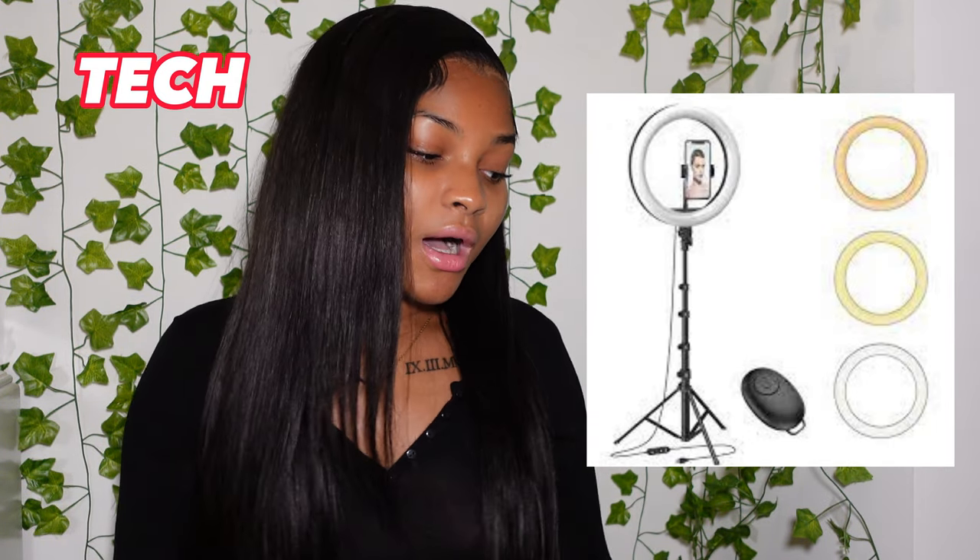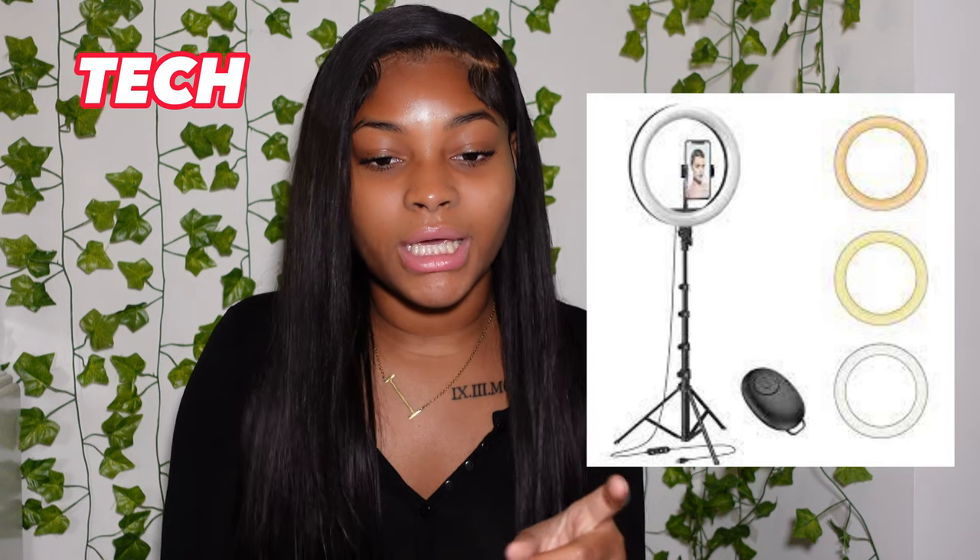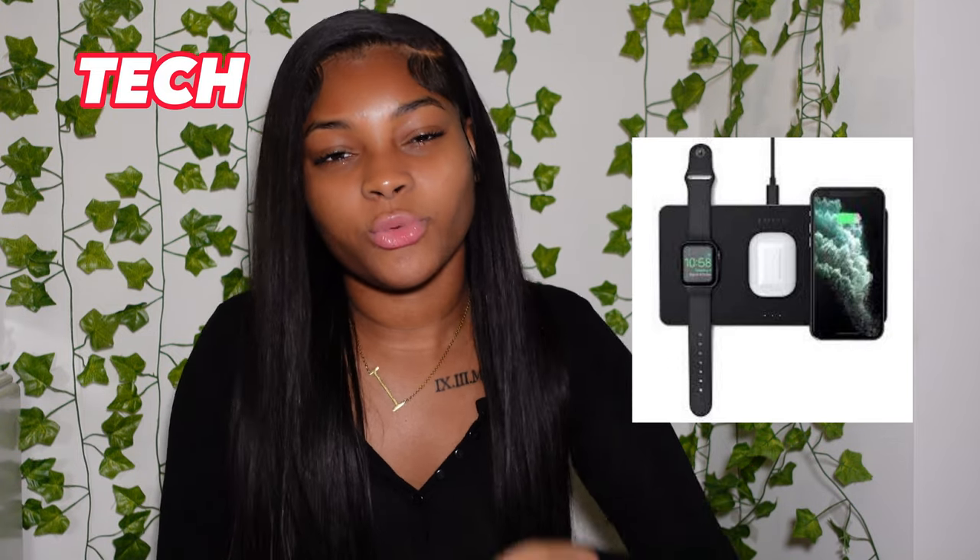Number six is an iPhone — the 14, 13, any of those. Number seven is a tripod for your camera or phone if you want to start doing YouTube. Number eight is a ring light — I'll link all my stuff from Amazon in the description. Number nine is an Apple Watch, and the last one is a wireless charging system where you just set your phone on it and everything charges.